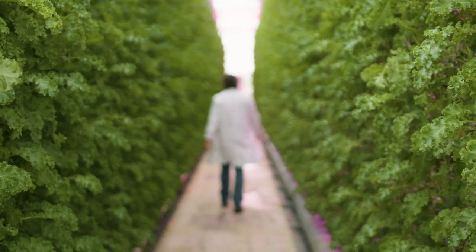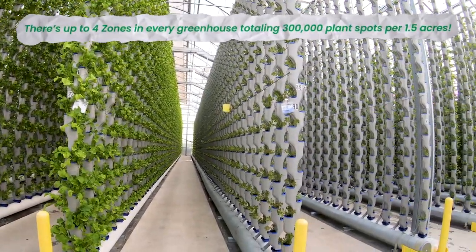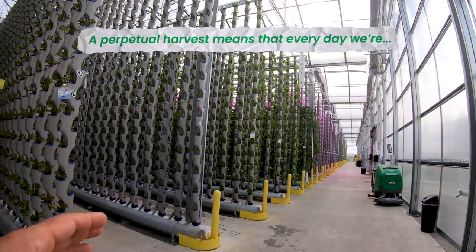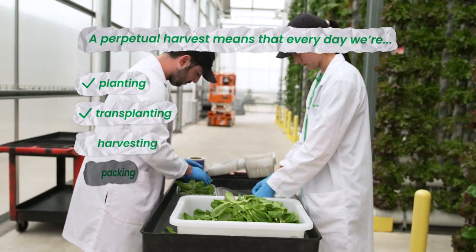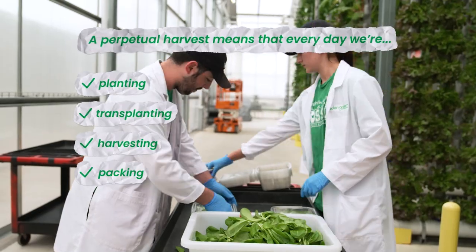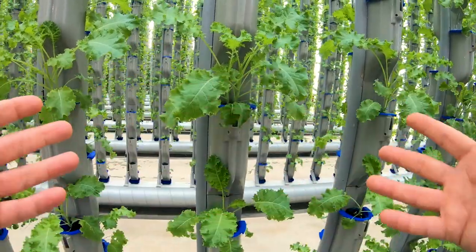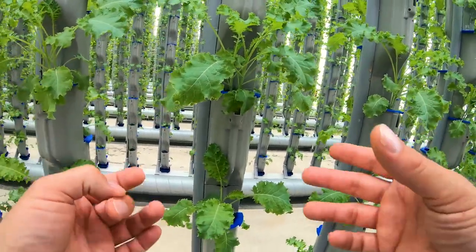Here we can see the scale of an Eden Green greenhouse. We divide our greenhouse into several zones and work on a perpetual harvest system. A perpetual harvest means that every day we plant seedlings, we transplant seedlings, and we harvest fully grown plants. The aspect that sets our system apart is our ability to control the microclimate, which is the area right around where our plants grow. This microclimate works with two different systems.